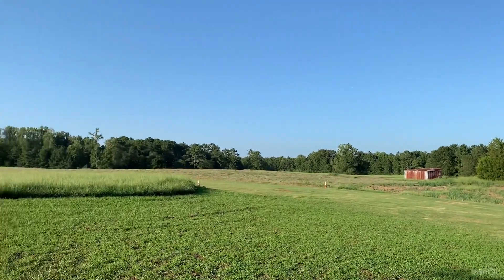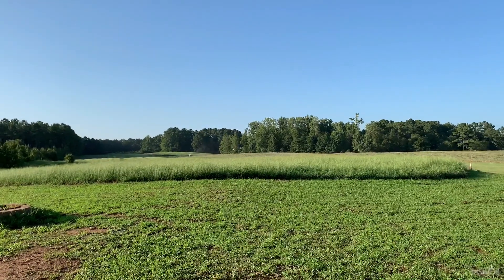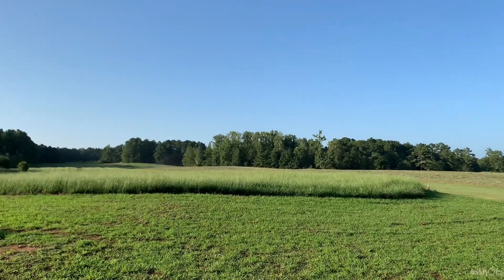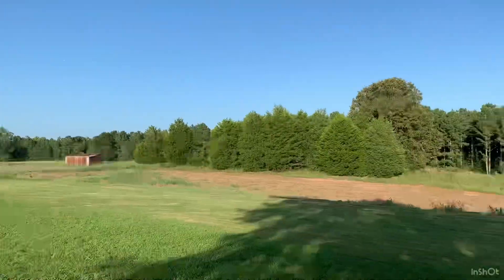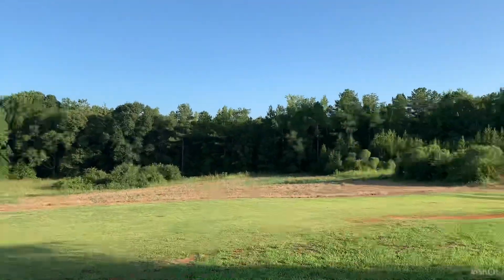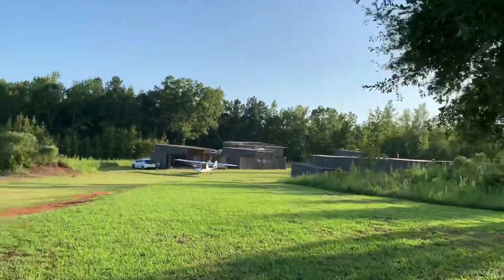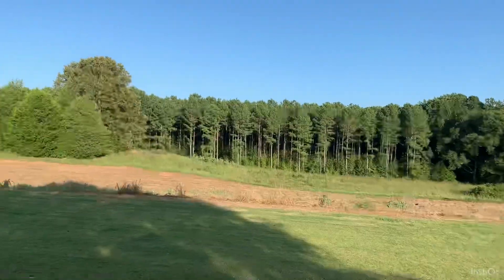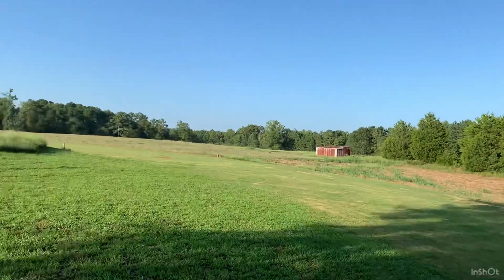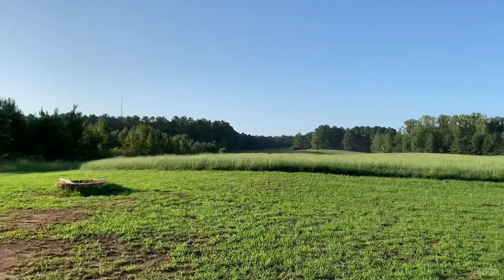Just a few minutes out here from takeoff. It's a beautiful evening — the wind sock is moving just a little bit, only a few miles an hour, really calm. Got a pre-flight done. Going to try another crow hop or two, and if it looks good I might just take it around the pattern. We'll see — it's beautiful, September 2nd.